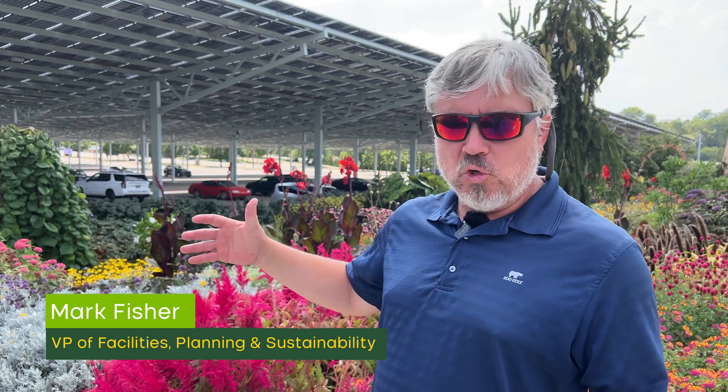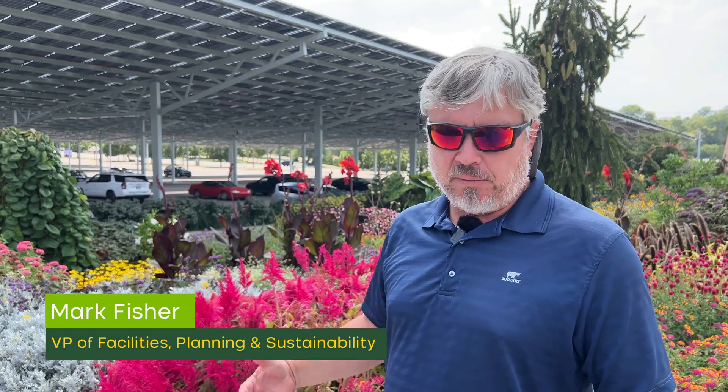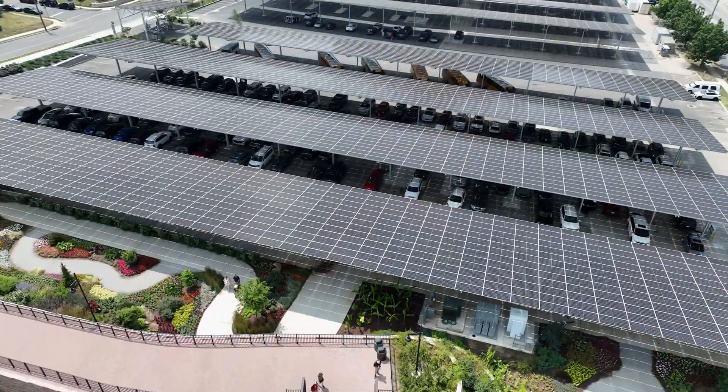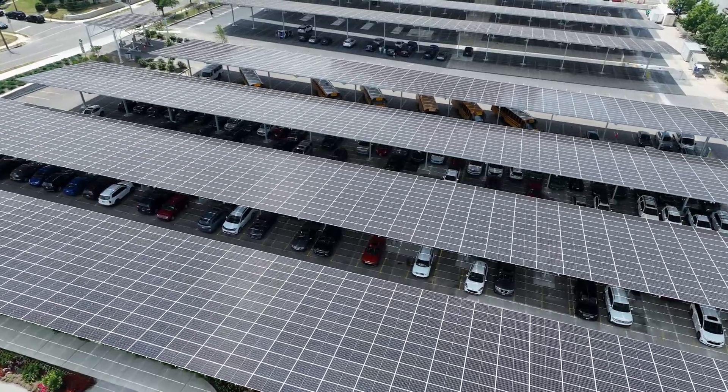We are standing in our newly completed solar parking lot project. If you've been coming to the zoo for a long time, you know that this parking project between the zoo and the VA has been years and years in the making, done in many different phases. The development of these parking lots has been a game changer for the zoo.